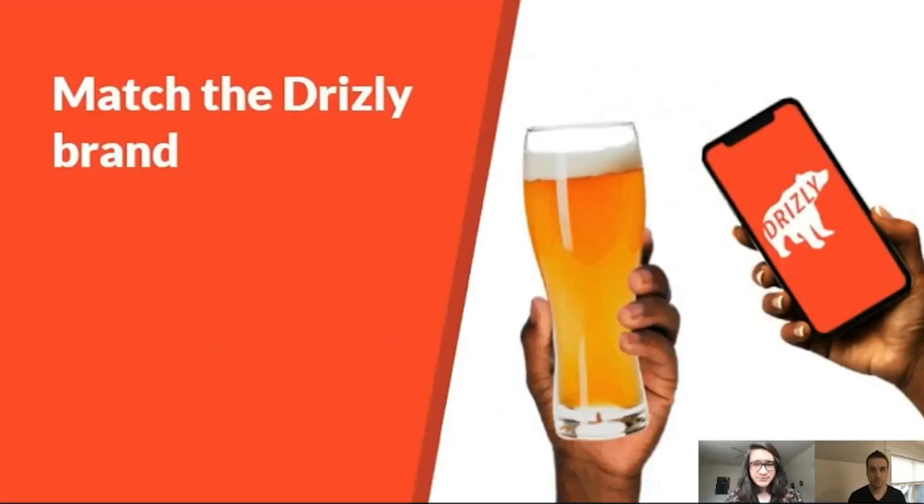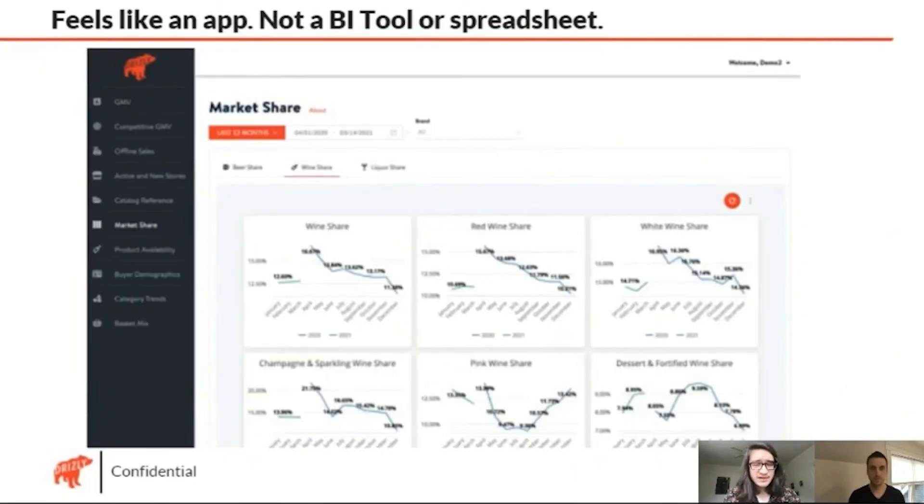Another aspect we really wanted to make sure we could do is make this feel like a Drizzly product. A core aspect of the Drizzly brand is these easy-to-use interfaces, making sure we're being very product-focused. If you're logging into our other internal tools compared to this one, it would look very similar. This is going to feel much more like an actual application than pulling up a Google Sheet and seeing some numbers or getting an SFTP sent to you every day. We can go in, change the views, change the theming and colors, and actually make it very on-brand.